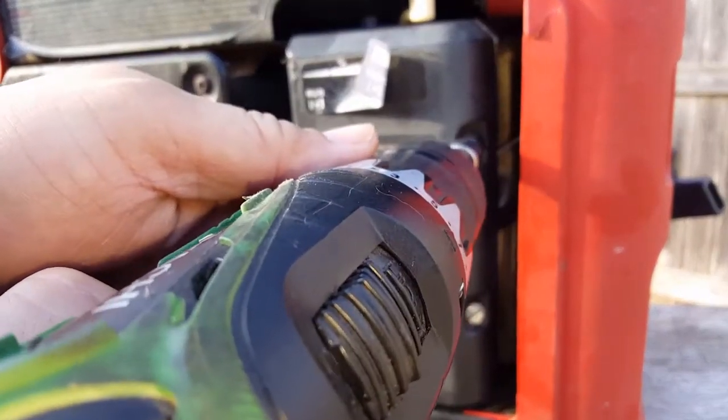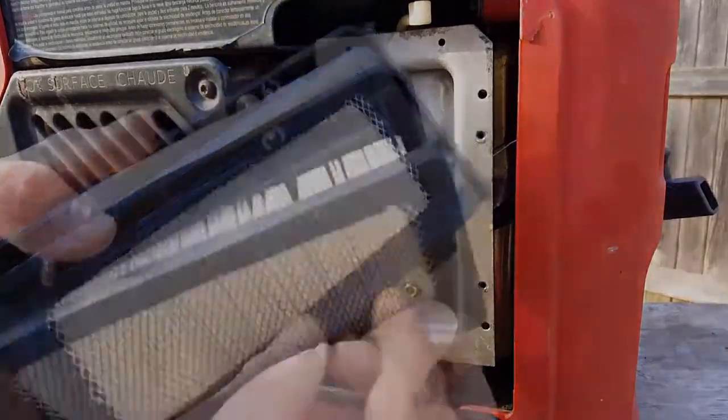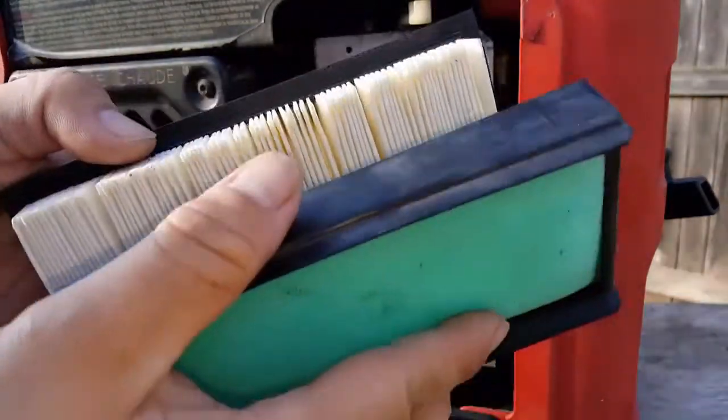First, let's remove the air filter cover and check out the air filter and the foam pre-filter. Unfortunately for us, they both look new and unused, so let's put them back in.